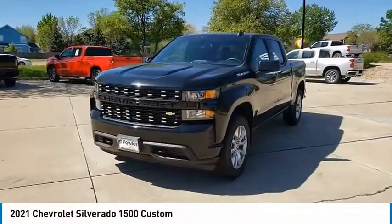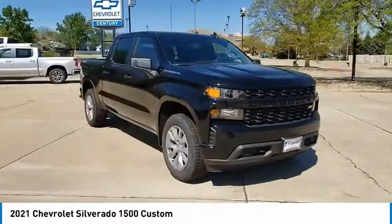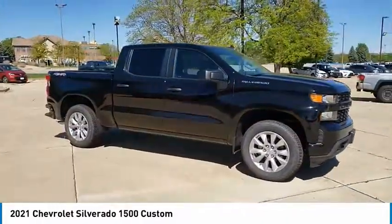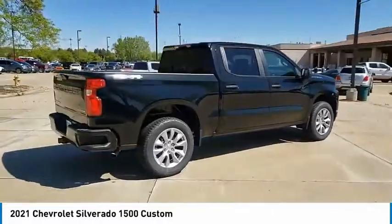Come test drive the 2021 Silverado 1500. The Chevy Silverado 1500 has the lowest cost of ownership of any full-size pickup. This vehicle has less than 100 miles.